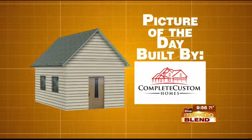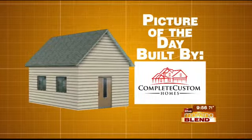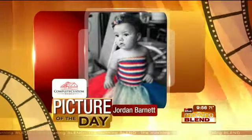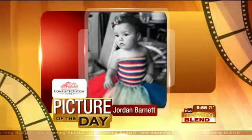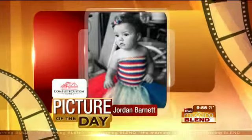It's time for our Morning Blend Picture of the Day, built by Complete Custom Homes. Today's picture is from Jordan Barnett, and this is Jocelyn. Is that a black and white picture? Yeah, with a colored dress and bow — she's got red, white and blue, celebrating her first birthday this week.